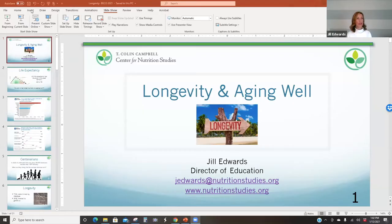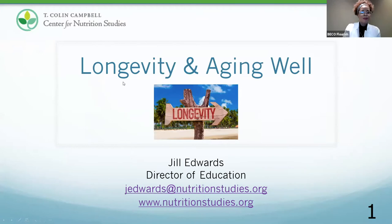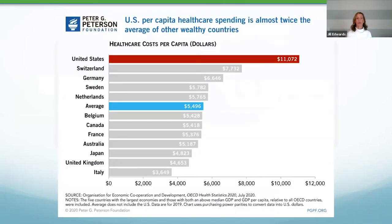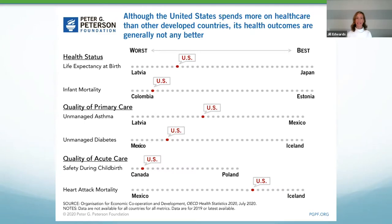Our life expectancy in the U.S. has gotten better in the last century — practically doubled from 43 to the age of 78. So we are living longer than we used to, but are we aging well? If you look at healthcare costs per capita, the U.S. spends the most by a significant number. But even though we're spending the most in healthcare, our life expectancy from birth is still pretty poor compared to other developed countries. Right now the best is Japan, and we're towards the bottom.